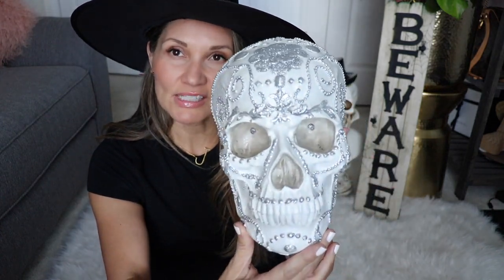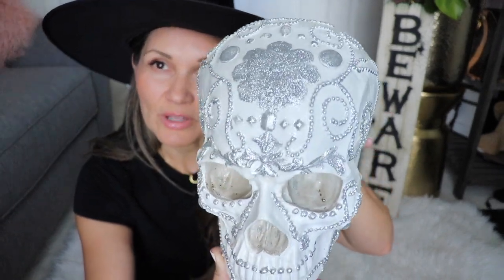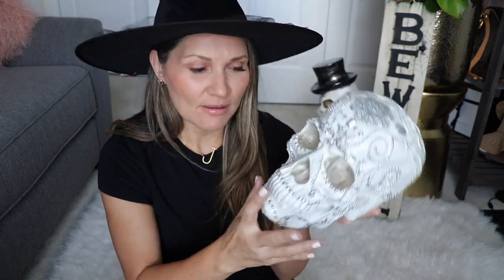The next thing is this skull decorated really super cute with rhinestones around the head. It's more of a silver decor piece, but in my entryway I do have a little bit of silver so I think it'll look perfect there. This one was $14.99 and it also lights up. See how the little skull lights up almost like a little flashlight — super cute.